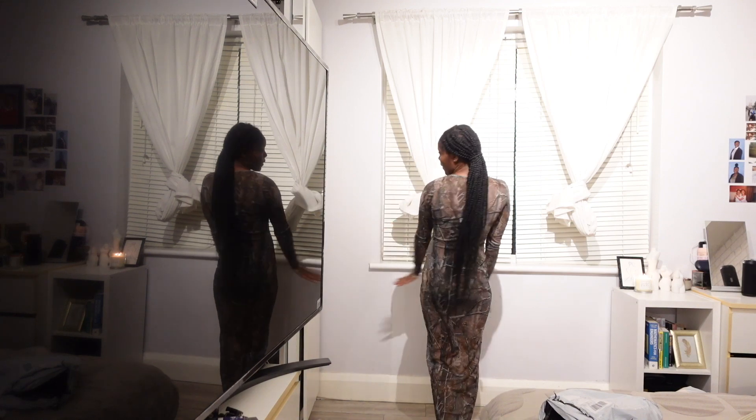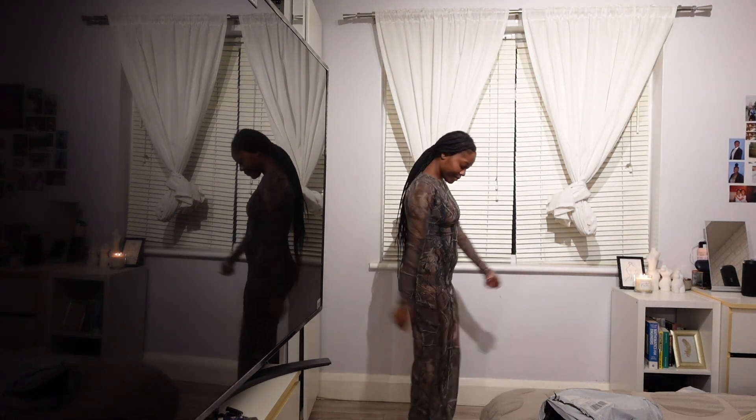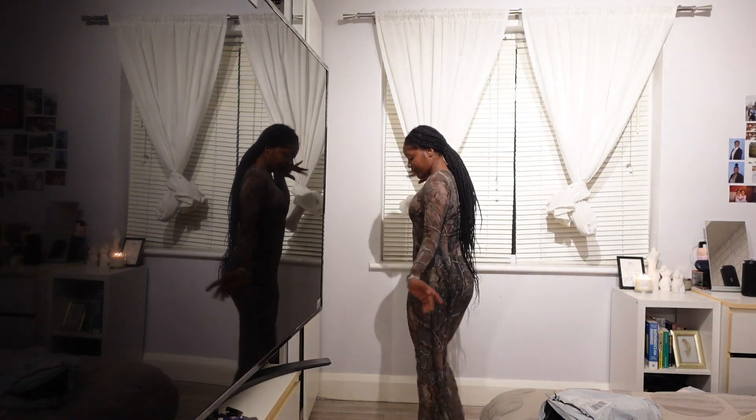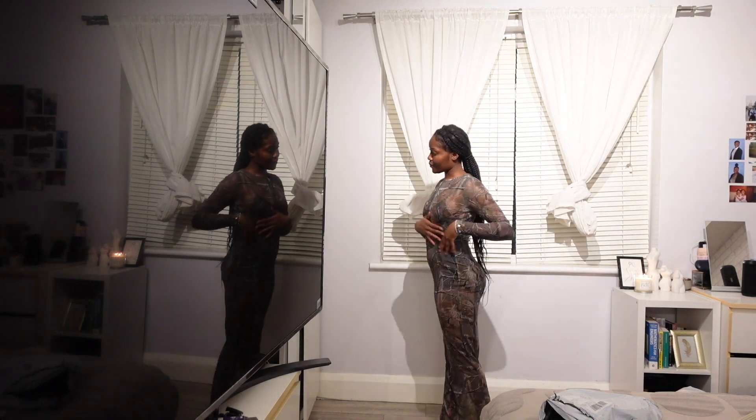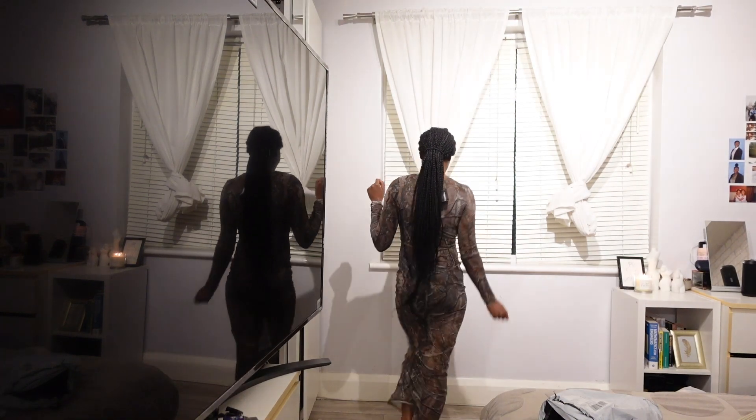This is what the shapewear looks like without the dress. It's a really good idea — bra and knickers would have been doing too much. Whilst editing this video though, I have to say the outfit is not cute — it is very much ugly. The shapewear is not flattering underneath this dress at all. It's giving tree trunk. Okay, let's go again.